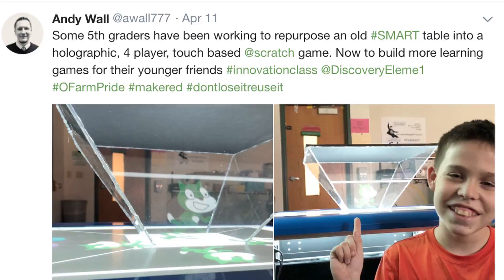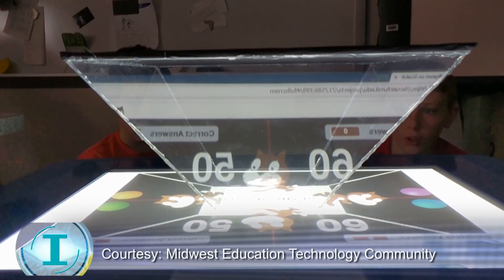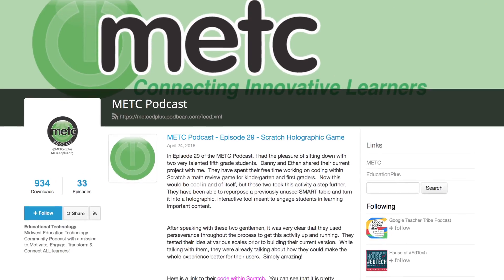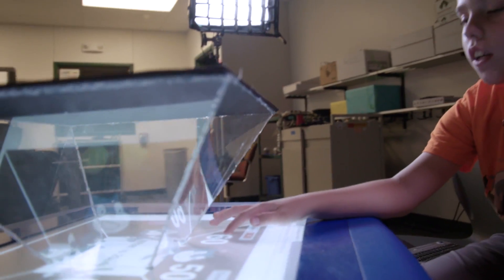Andy Wall, the boys' innovation teacher, tweeted about this. Ethan calls it the hologram smart table. All the attention led to a video that accompanied a podcast by METC, the Midwest Education Technology Community — and now a TV segment for HEC.